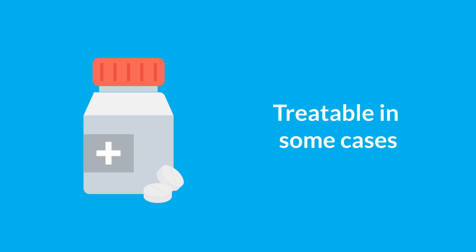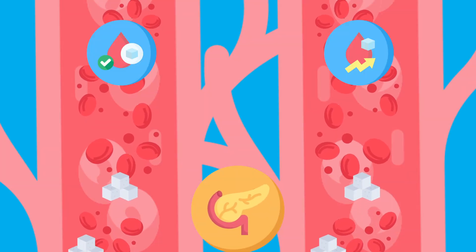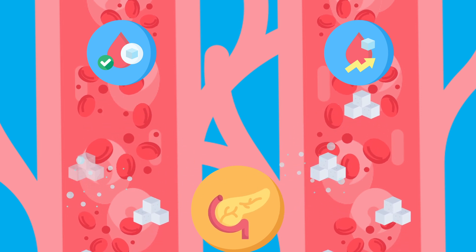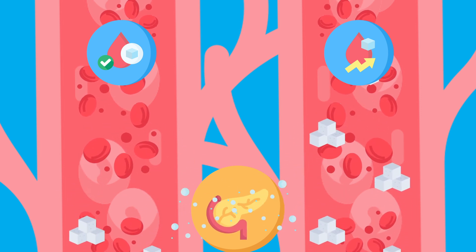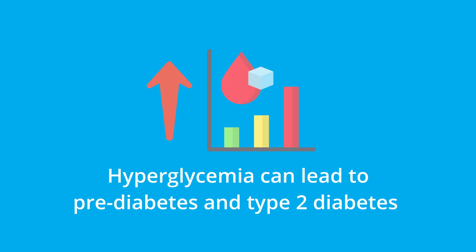In some cases, as long as your pancreas can make enough insulin to compensate for your cells' poor response, your blood sugar levels will stay within a healthy range. However, if your pancreas can't make enough insulin, it leads to high blood glucose levels called hyperglycemia, which can lead to pre-diabetes and type 2 diabetes.